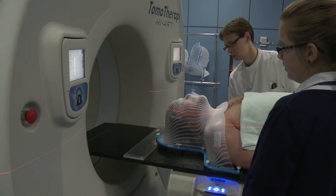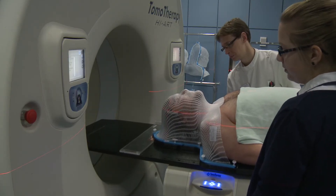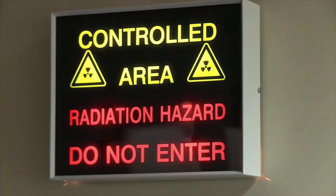We line up the machine using marks on your mask and then leave the room. We control the machine from a separate room — this is so we aren't exposed to radiation.